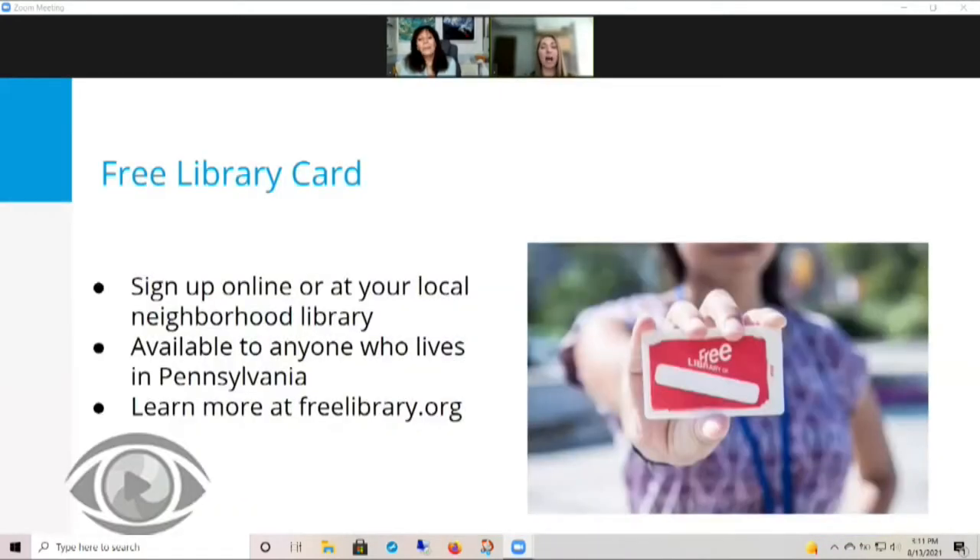To get the most out of the Regional Foundation Center, you're going to have to sign up for a free library card. You can sign up for one online or by visiting your closest neighborhood library. What a lot of people don't realize is that anyone who lives in Pennsylvania can sign up for a free library card for free. In addition to the resources I will be talking about today, your free library card also gets you access to resources to help you learn a new skill or a new language, access news sources like the Philadelphia Inquirer and the New York Times.